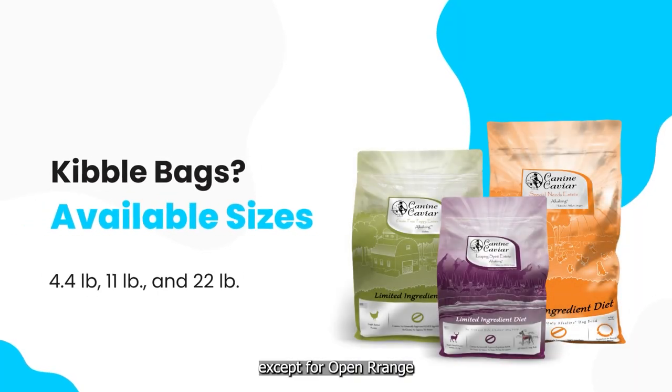All formulas except for Open Range are available in sizes 4.4, 11, and 22-pound bags.